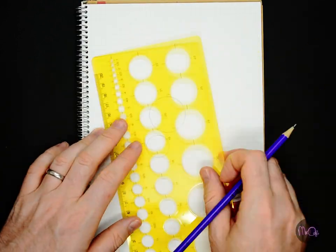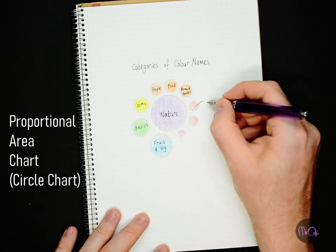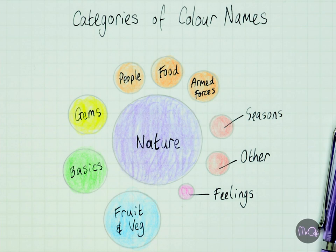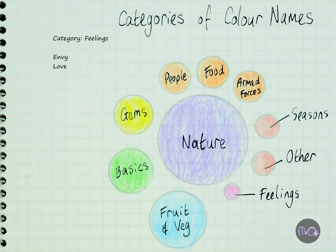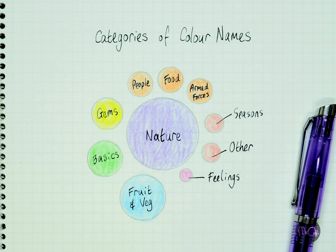A good way to look at numbers is with charts. This first chart has a long fancy name — Proportional Area Chart — but let's just call it a circle chart. The bigger the circle, the more names in that category. Nature has the biggest circle because it has 21 names. Feelings is the smallest circle with just two. These three circles are the same size because they each have seven names. This kind of chart is useful for comparing different things quickly and easily.